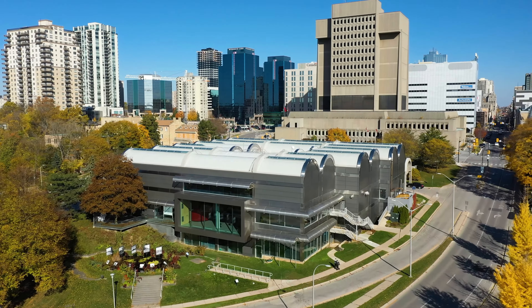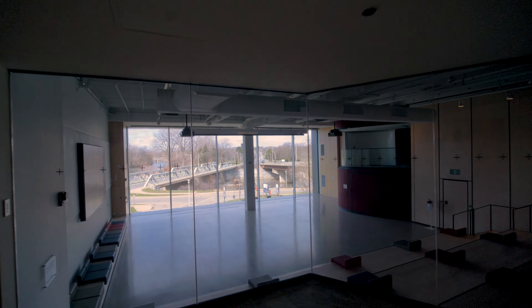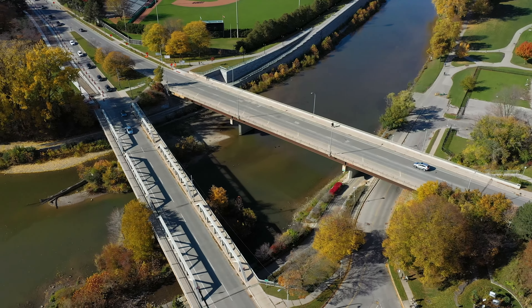The museum is both an art and history museum. Right away you're greeted with art, which is a really nice way to be welcomed into the museum. And if you look out through the glass windows, you'll see the Deshkan Zibi, or the Thames River.